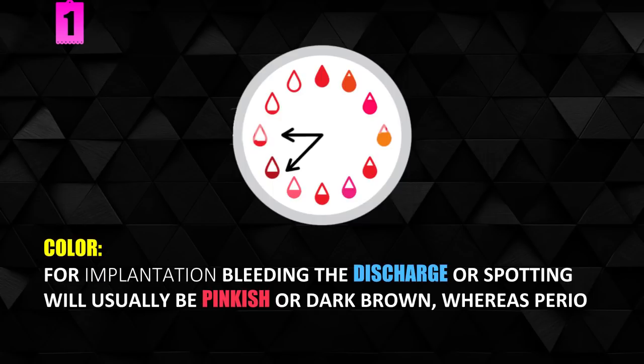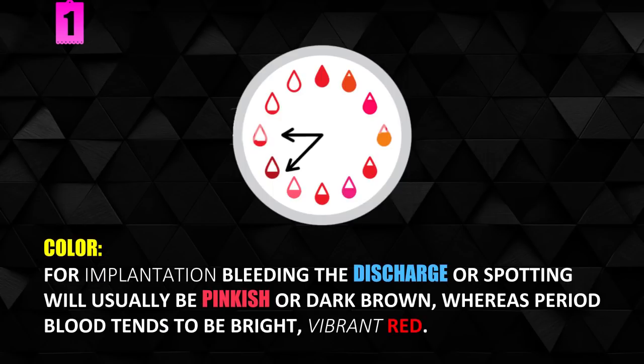Color. For implantation bleeding, the discharge or spotting will usually be pinkish or dark brown, whereas period blood tends to be bright, vibrant red.